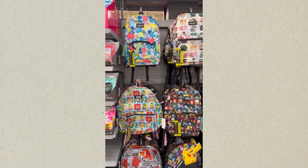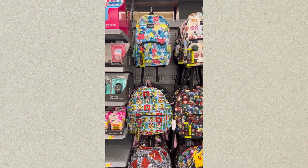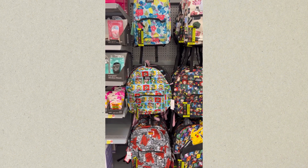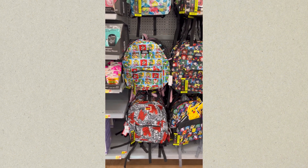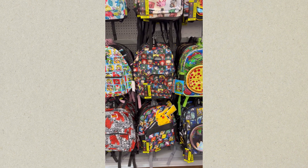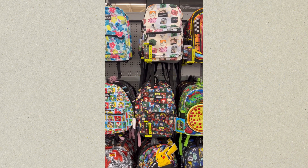Now this wall has Lilo and Stitch at the top. That's Super Mario Brothers down in the middle and down at the bottom is Marvel Comics. The next row that we're coming to, you're going to see Pokemon at the bottom, Academia in the middle, and at the top that is Minecraft.